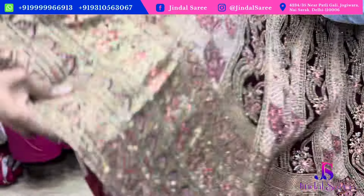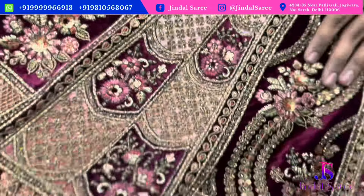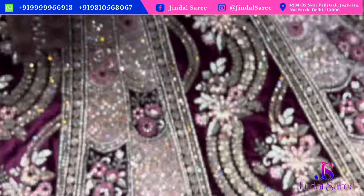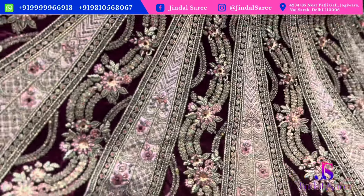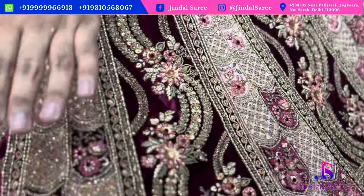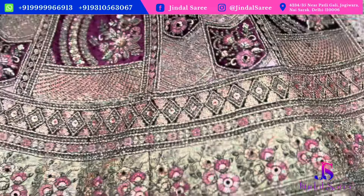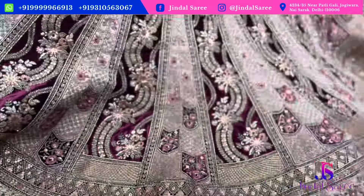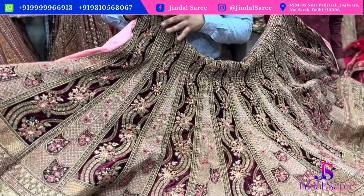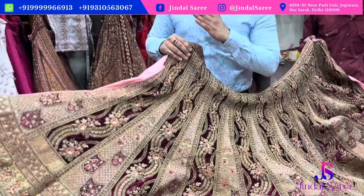You can get a beautiful border combination in this one. You will get heavy, big quality work with a double dupatta option, and it will be available under ₹18,000 at our shop.